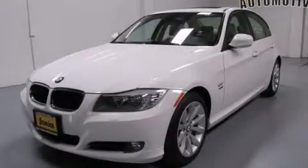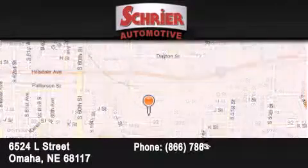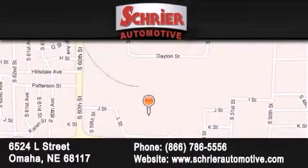This vehicle has fewer than 38,000 miles on the odometer. This vehicle is sure to sell fast — call and arrange your test drive today. Schreyer Automotive is located at 6524 L Street in Omaha. Our goal is to exceed all of your expectations to ensure that you will return for future visits.